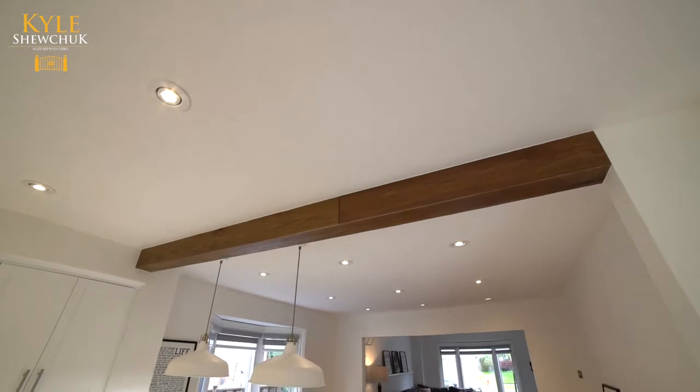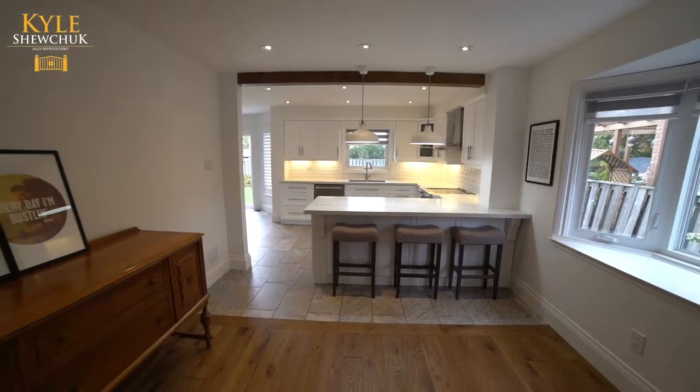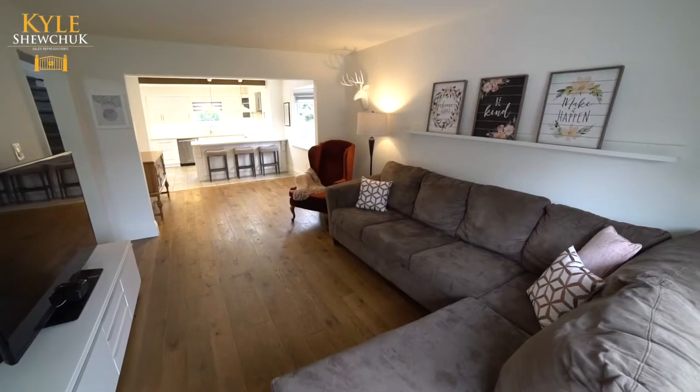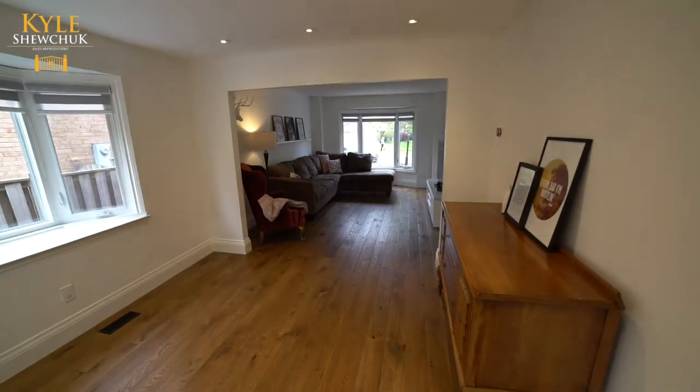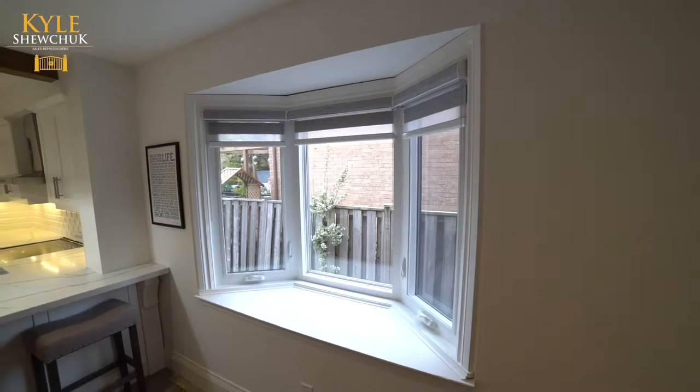A distressed ceiling beam continues into the spacious living room and dining room. Matching six inch distressed hardwood floors, seven inch baseboards, new trim, LED pot lights, and two large black bay windows that fill the space with natural sunlight.